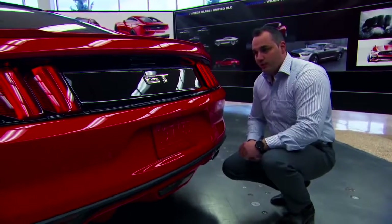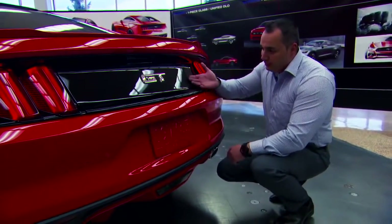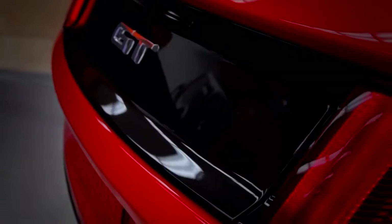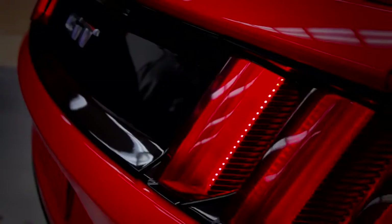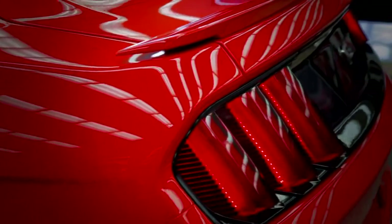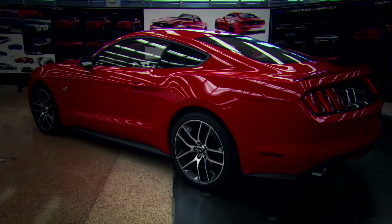We also wanted a three-dimensional quality on this car. If you look at all the surfacing through the decklid, it's very three-dimensional and unique. The tail lights took things to the next step — inspired by the '69 cars but executed in a very modern way. You'll be able to identify this car from miles down the road just with those tri-bar tail lamps illuminated at night. It's unmistakable Mustang.